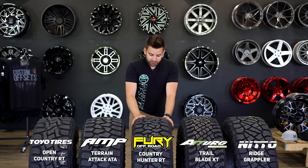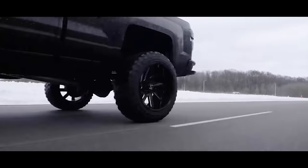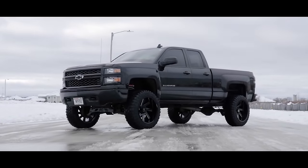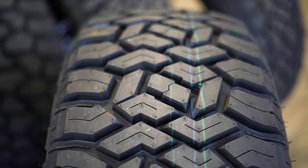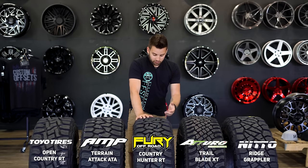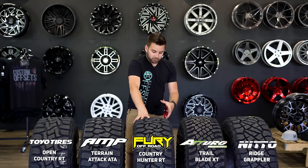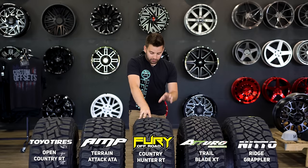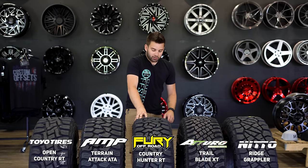Jumping to the Fury Country Hunter RT — this is a brand new tire that we don't have a ton of driving experience on, but tons of people have run the Fury Country Hunter MT. This is basically their hybrid version of that tire. We've got the MT on our Super Duty SEMA build with no complaints, so I'm expecting this to also be a fairly good tire. It's load index 125, load range F — nice to see it's usable on heavy-duty trucks — with over 3,600 pounds of load carrying capacity at max pressure. They also weigh 70 pounds, and will run you about $1,145 for a set of four, with a full manufacturer's warranty.